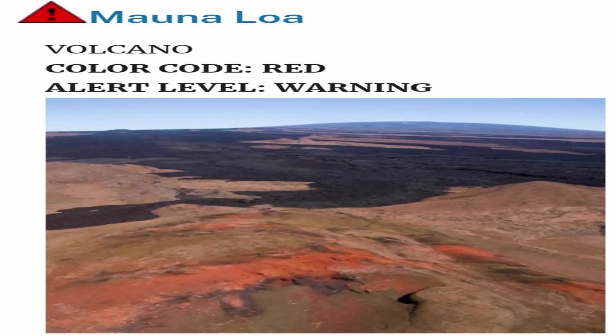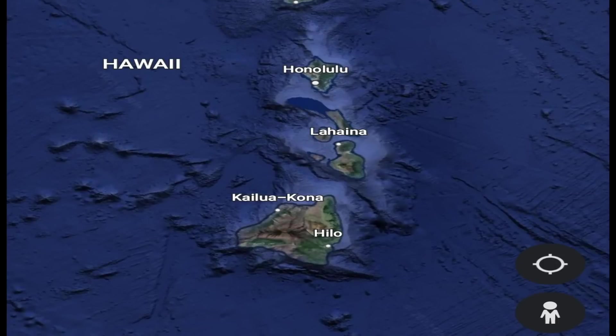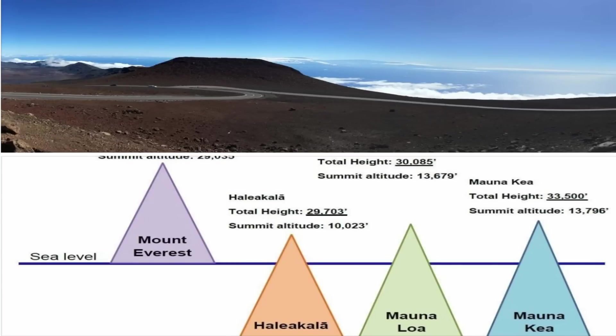Mauna Loa is an active shield volcano extending 13,679 feet above sea level. The dome of Mauna Loa is 75 miles long and 64 miles wide. Mauna Loa extends about 16,800 feet below sea level, and when measured from the ocean floor, Mauna Loa is taller than Mount Everest in the Himalayas.